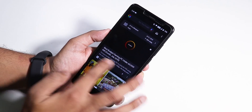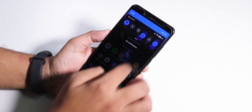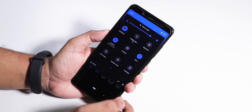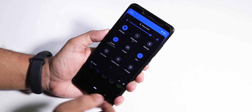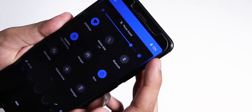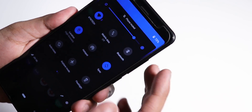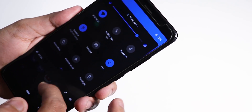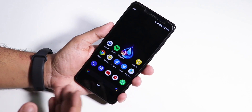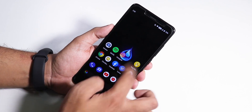Everything is dark because of the wallpaper — even the quick settings panels and stuff. I changed the header color to accent color, and if you notice up close you can see the blue color kind of mixes with the black, the opacity blends smoothly. Everything feels really smooth in this ROM.